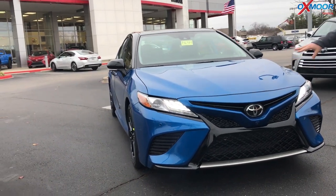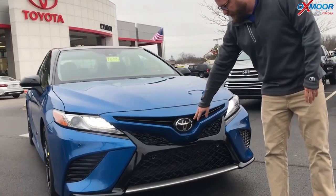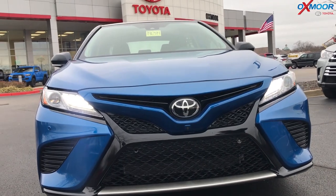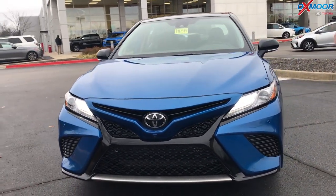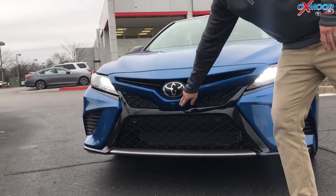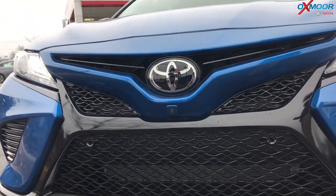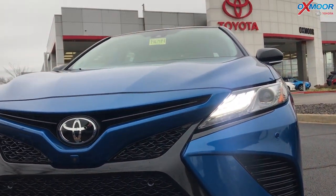The thing that jumps out at you is the design of this grille, and there are all kinds of safety features built in as well. This is a multi-millimeter wave radar that gives you Toyota Safety Sense P. So you get pre-collision, pedestrian detection, auto high beams, lane departure, and dynamic radar cruise control. There's a camera right here for bird's eye view — it gives you a 360-degree view of the vehicle when you're backing up or moving forward at slow speeds, so you can see everything around you.